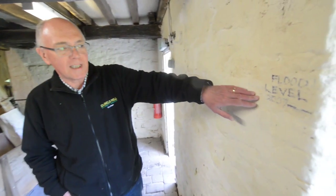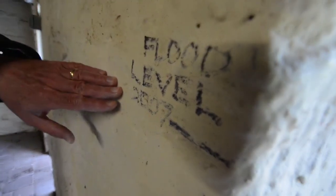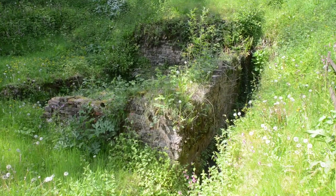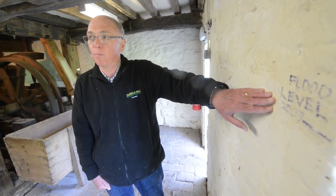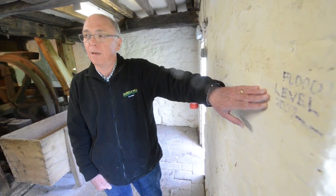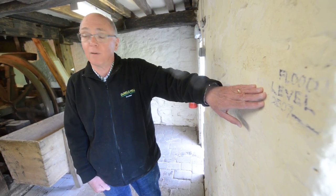Here we can see a mark on the wall indicating the height of the floods in July 2007, when this part of the Severn Valley had some pretty horrendous flash flooding. The mill building itself survived, as did the wheel, but unfortunately the watercourses, the ponds, and some of the surrounding buildings were badly damaged. The damage was so extensive that the family had no choice but to put the mill into trust, which allowed the trust to make funding applications that would not have been available to a privately run mill.